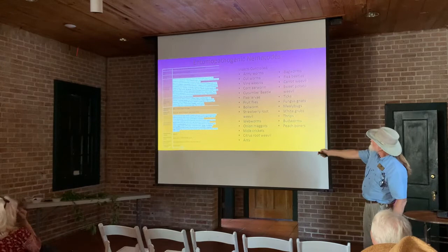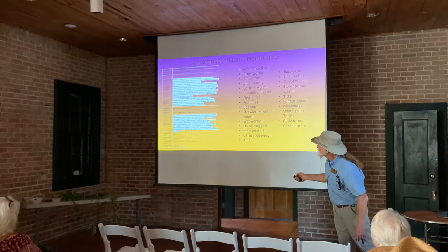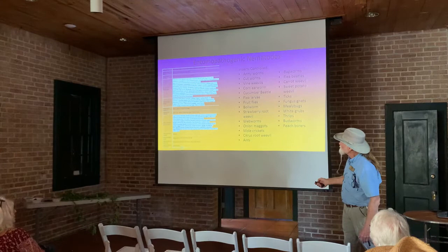There are entomopathogenic nematodes to control a lot of different insects. They are usually quite specific — some control only one genus. But there are some that are less specific with a long list of hosts. Most of them are pretty specific on what they'll control.